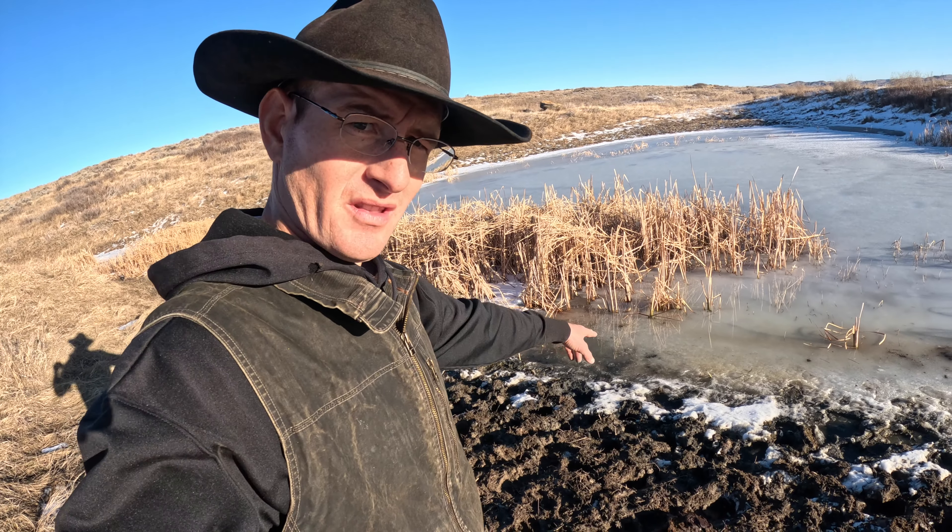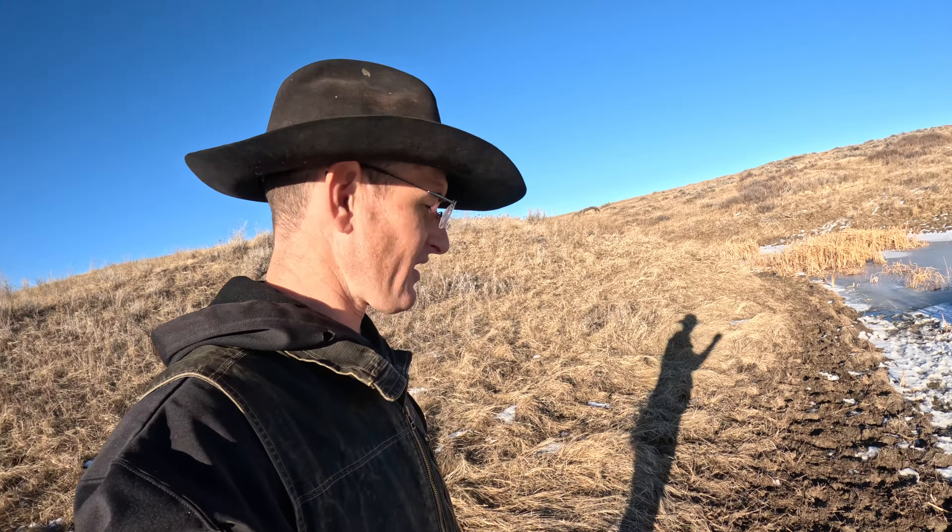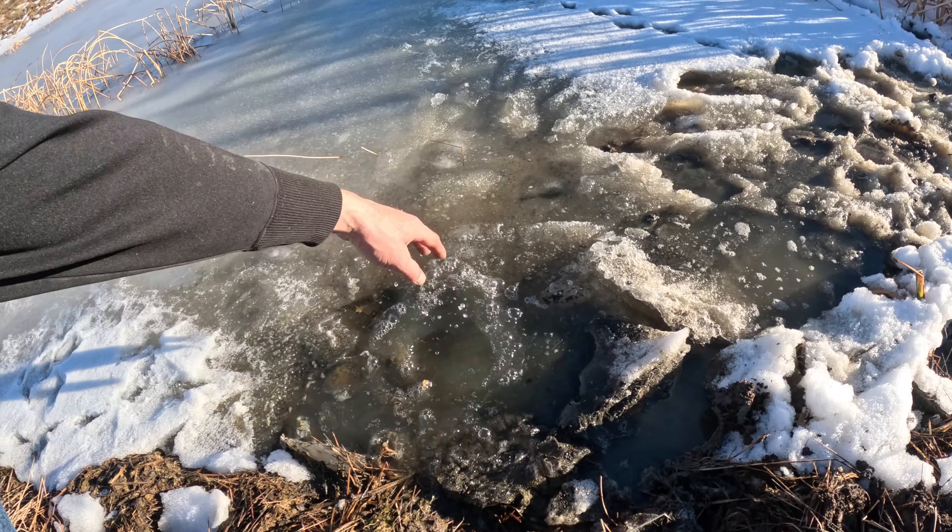Here we have a couple of little reservoirs — the cows are keeping the water open on the edges and are still able to get a drink, so everything's looking good here. Well folks, I think I'm going to wrap it up right there. Thank you for tuning in to the Wyoming Way — we'll catch you on the next one, and happy New Year!